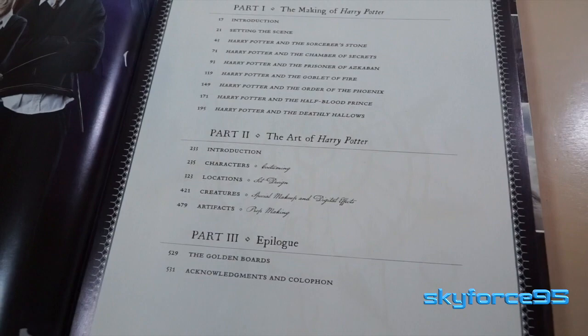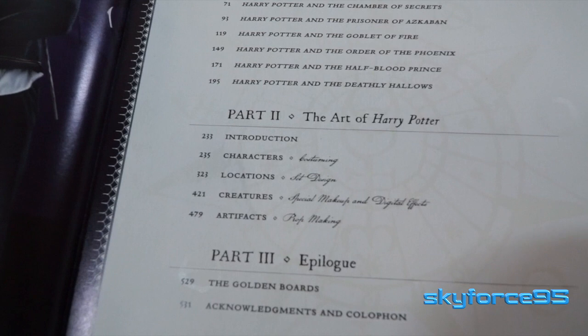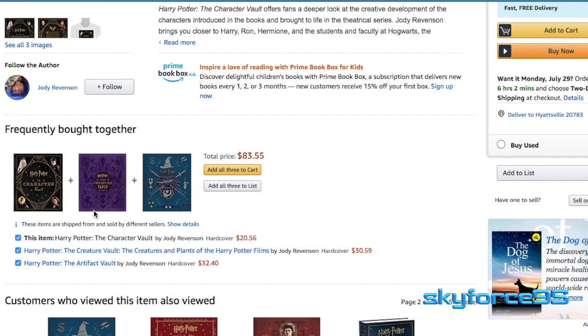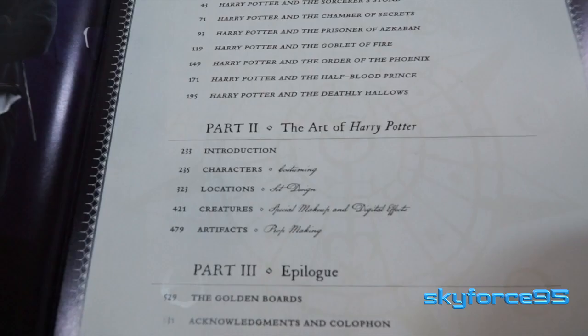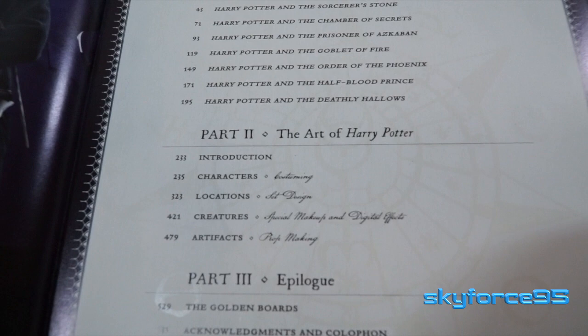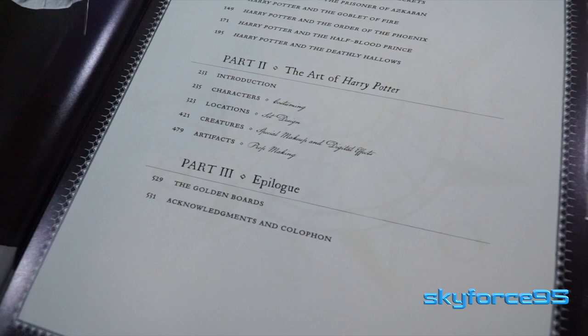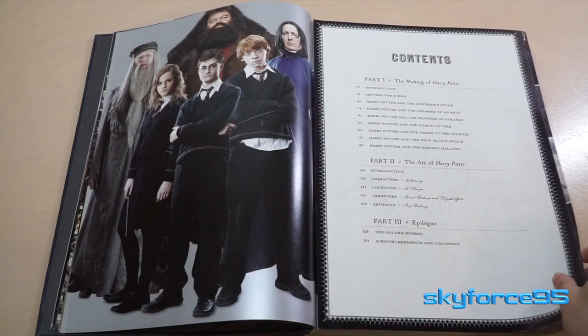The table of contents is clearly laid out and broken into three main parts. The first part covers the production of each Harry Potter film. The second part is dedicated to art sections, which actually cover four subjects that are each available as separate collectible hardcovers costing about $20 to $40 on Amazon — so this book is a nice one-stop shop to get the most Harry Potter for your buck. The third part is the epilogue, just a couple of pages of acknowledgments. There's also a nice touch with the house emblem as a watermark on certain pages.